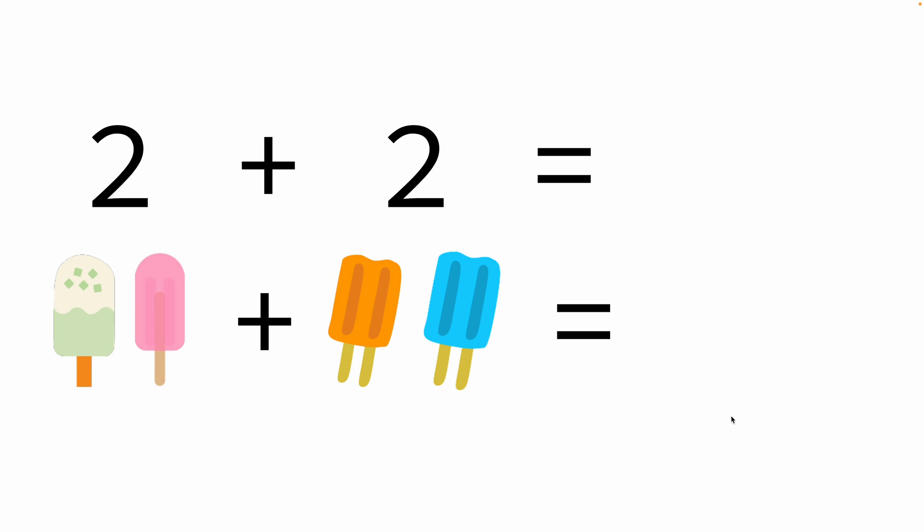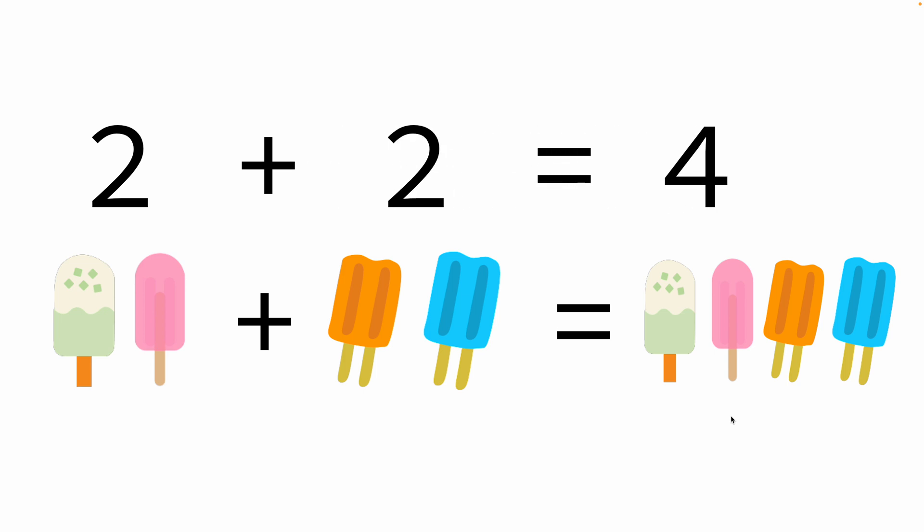Two plus two: we have two popsicles and another two popsicles. In total we have four popsicles.